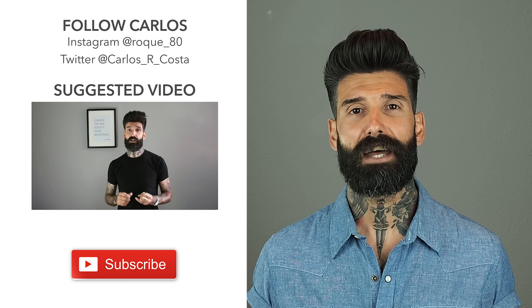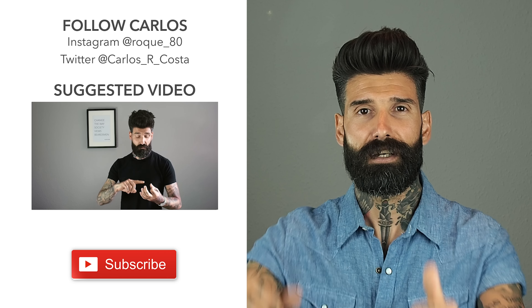So guys, once again, thank you for watching. Thank you for subscribing. And stay cool.